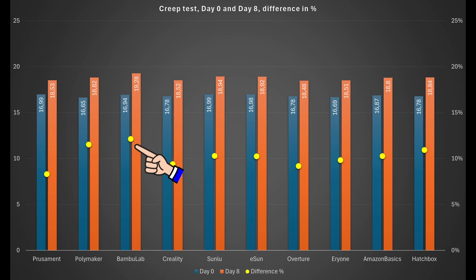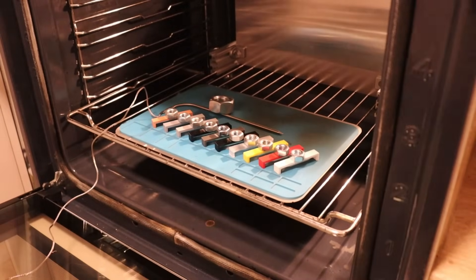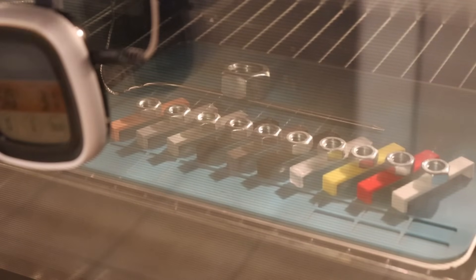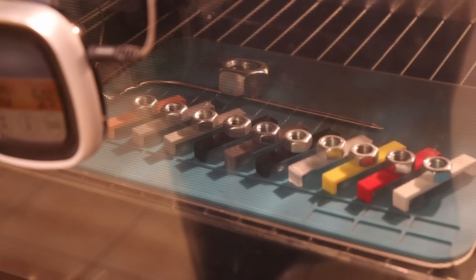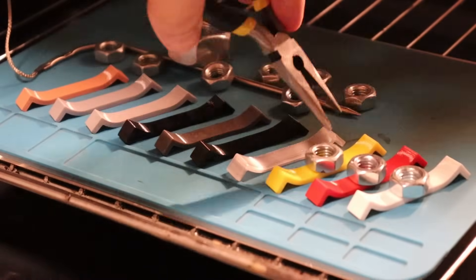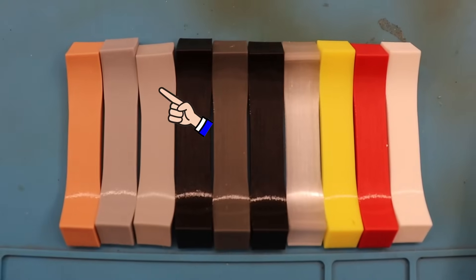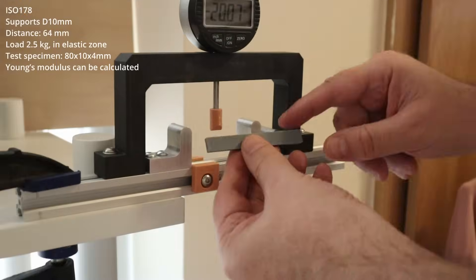For the temperature test in the oven, I used M10 nuts as a small load and tracked temperature with a cooking thermometer. In the sped-up timelapse, almost all samples start deforming at around 65°C. I had to analyze footage frame by frame to see any difference. Even visually I couldn't see much difference between the test objects — only Bambu Lab PETG showed slightly more shrinking compared to the others.